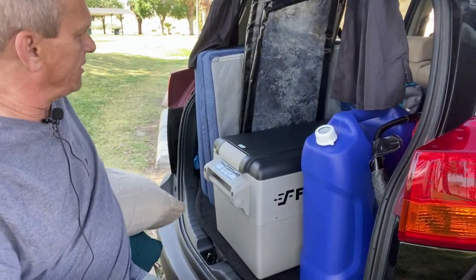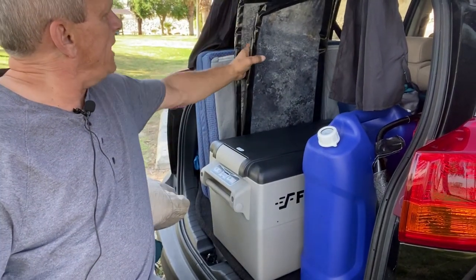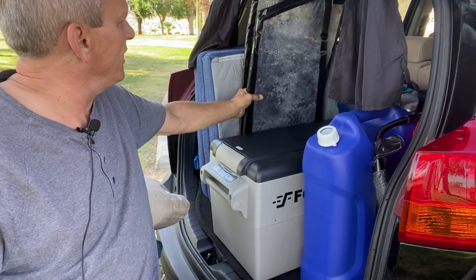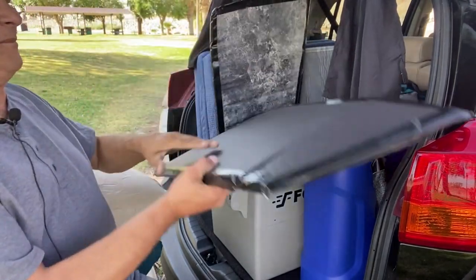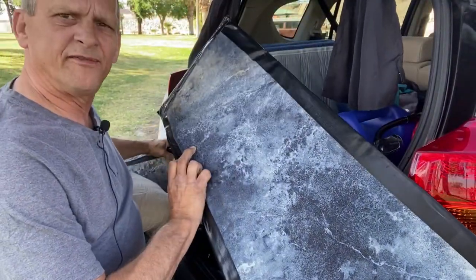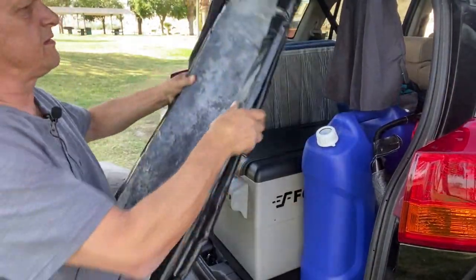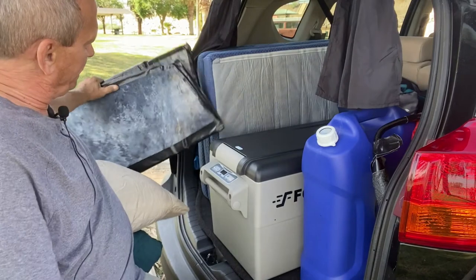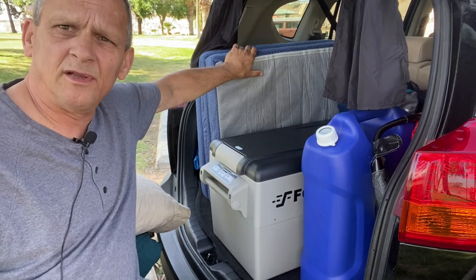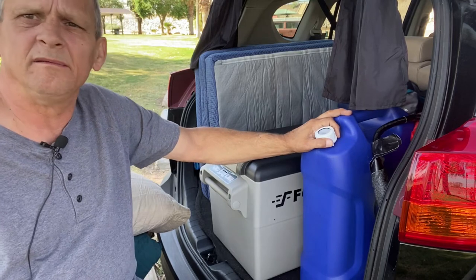Back here you can see my window coverings. I made them pretty thick — there's a backer board on one side and fabric on the other. They're easy to maintain and do a good job keeping the sun out. I also have a three-panel mattress and six gallons of water for cooking and cleaning.